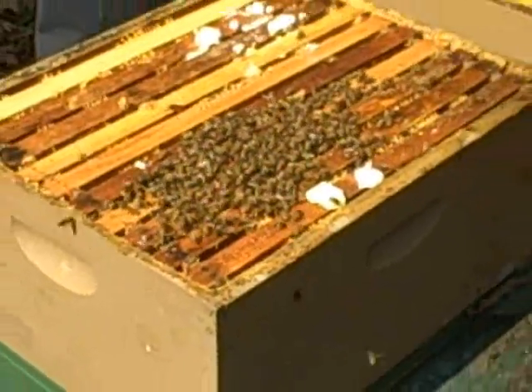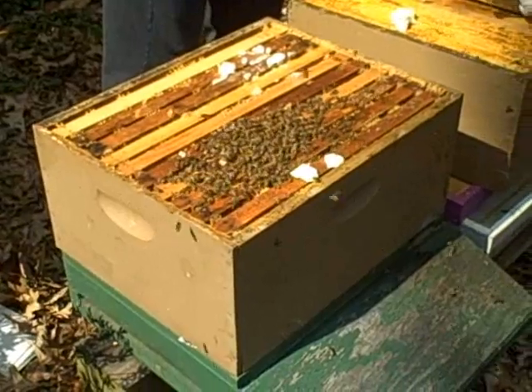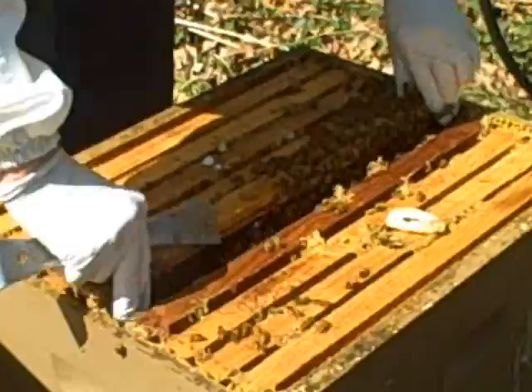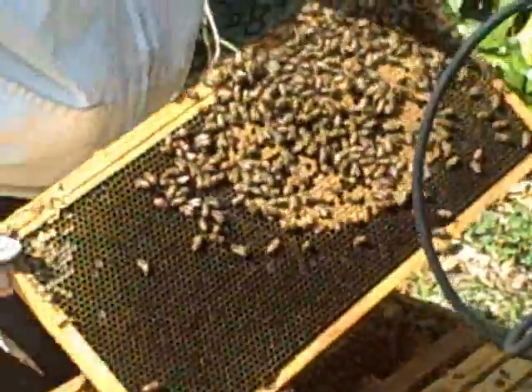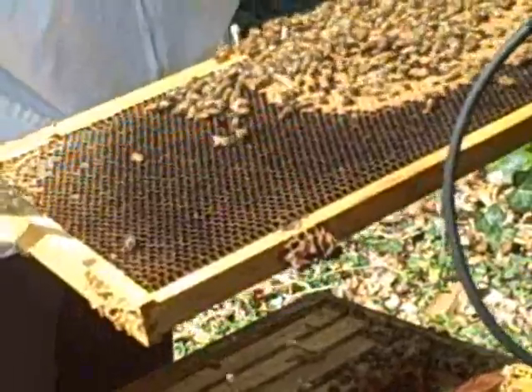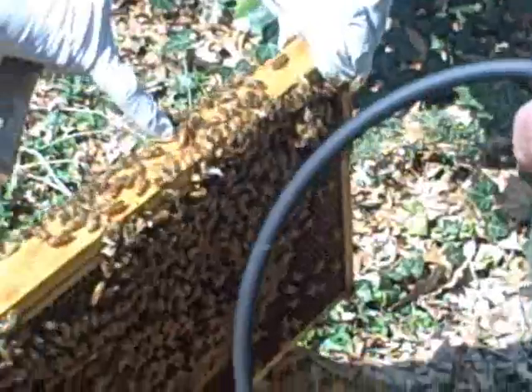Even among the tens of thousands of worker bees here, she quickly scans them and knows if she keeps looking, she'll eventually find the queen. You can't miss her if you see her — she should be big and fat and lazy looking. There she is.